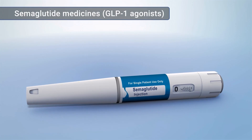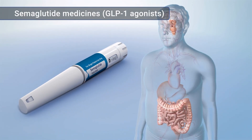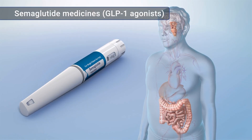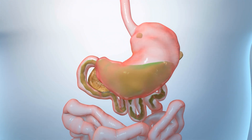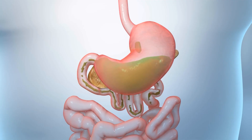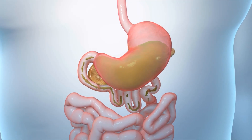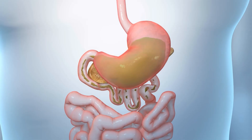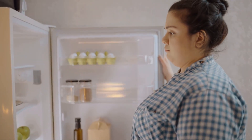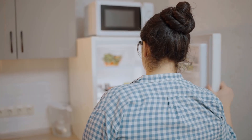Semaglutide medicines are part of a class of drugs called GLP-1 agonists. They act like the GLP-1 that your body makes. For example, GLP-1 agonists help slow the movement of food out of your stomach. Since this increases the feeling of fullness, it can help you eat less. Semaglutide may also act on the hunger areas of your brain to decrease your appetite.